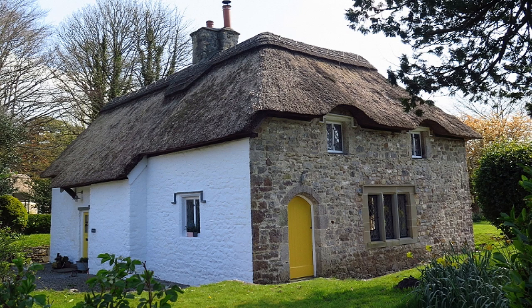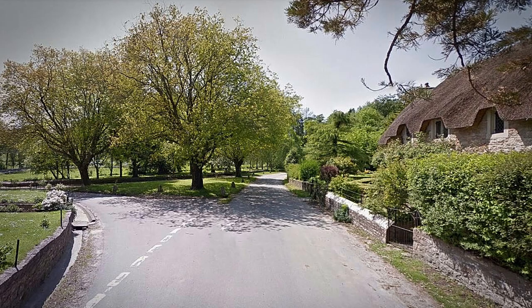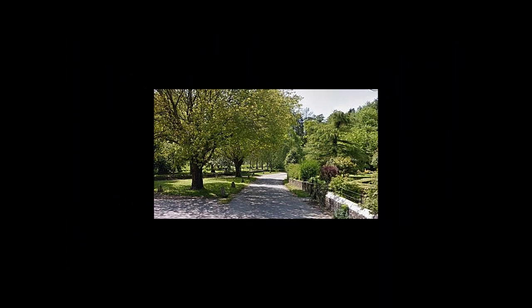Thank you very much for taking the time and giving me such an interesting tour of one of the hidden gems of Wales. Wonderful spot — thatched cottages as well, not far from Ogmore, of course, as Merthyr Mawr, and not far indeed from Bridgend. So it was, Colin.